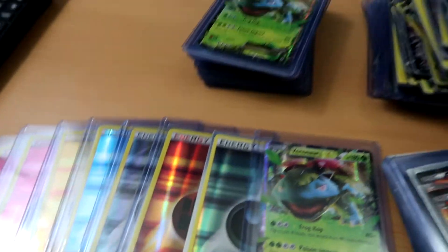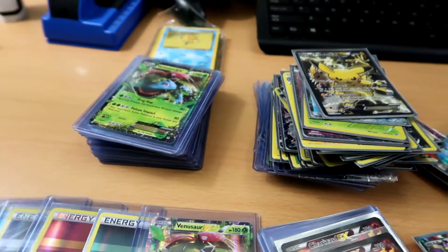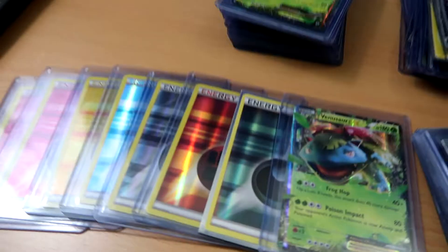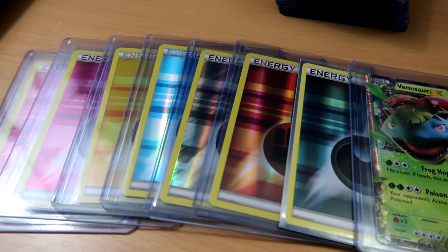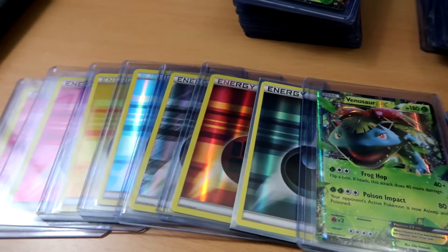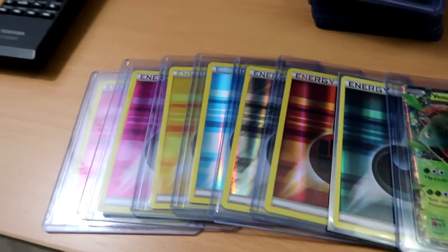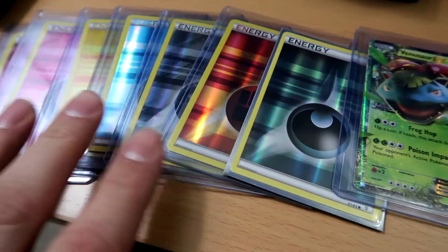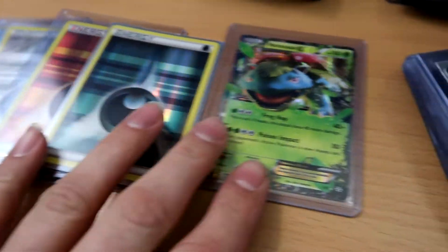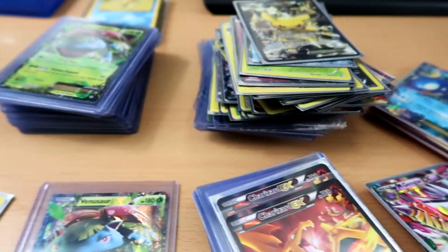What is up YouTube, Jeff with Poke Bros here. I wanted to give you guys an update on the collection. All these cards are for sale — if you want them, let me know and we'll work out a price. You can see all these hollow energy cards right here, and we'll start with these EX cards I got right here.